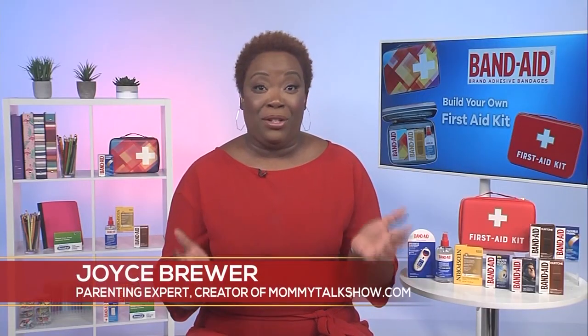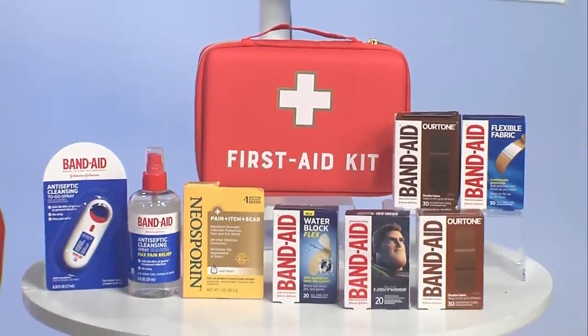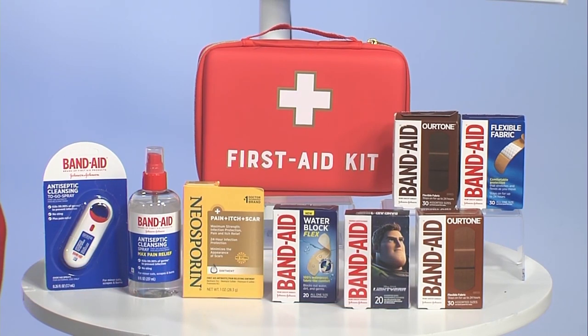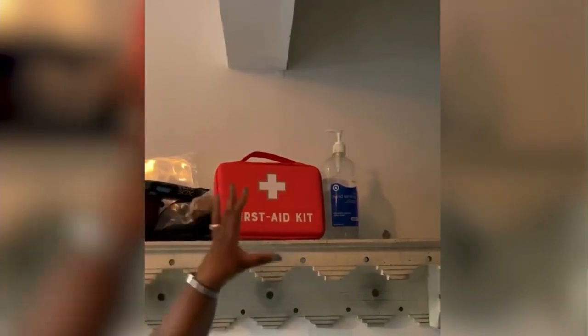Our kids are going to fall down inevitably. They're going to have a bump or a scrape, and with back to school, I always make sure that my first aid kit is stocked up with all of the essentials. I make sure it includes Band-Aid brand products that we grew up with in our medicine cabinet, and now we can have them in our first aid kits. Band-Aid brand is the number one doctor recommended brand, with the best quality bandages for all those bumps, wounds and scrapes our kids are inevitably going to have.